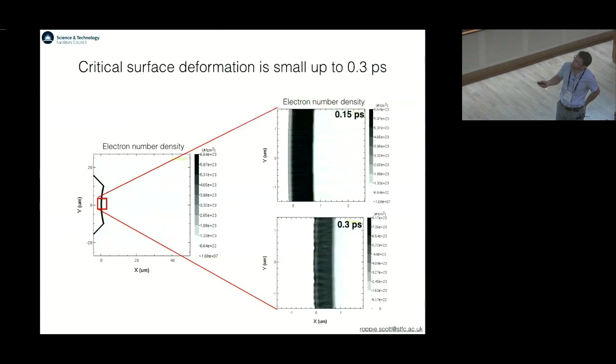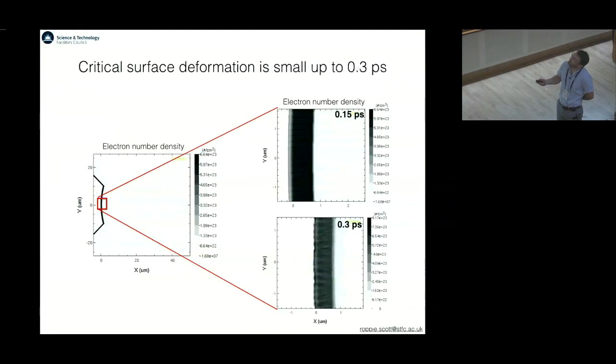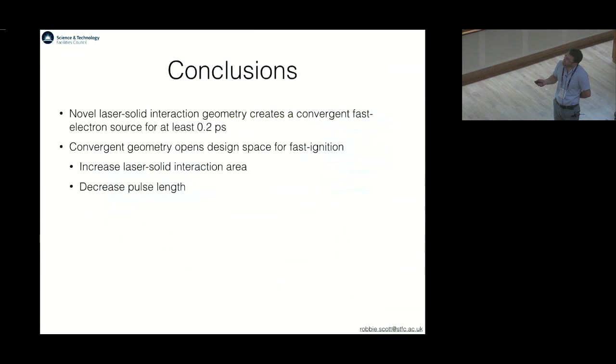One critical thing which could make the scheme work less well is the formation of the critical surface. You can see that after 150 femtoseconds there's very little deformation, and there's a little bit more after 350 femtoseconds, but generally this looks good. These are very expensive fixed simulations, so I haven't been able to go much further than that. The conclusions so far are that we do seem to be able to create this sort of nice focusing fast electron beam for at least a couple of hundred femtoseconds.